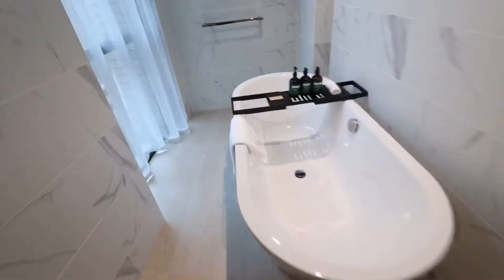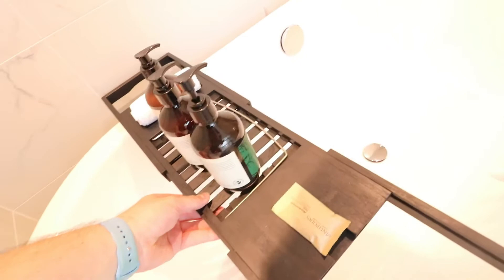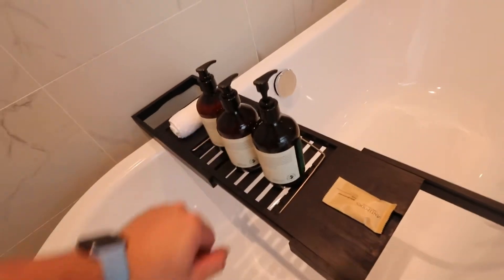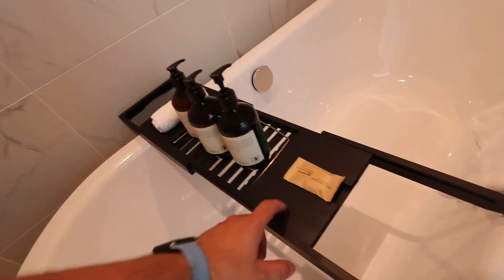And we've got the bathtub — we call it 'tina' in Spanish. I'm not really a fan of these things; I have one at home and I don't even use it. For me it's pointless. But some people like it, and this one looks very nice. You can see here — over here you've got this little tray where you can put your bottle of wine, or food, or whatever you want — even a computer if you want to do something while you're taking a shower.